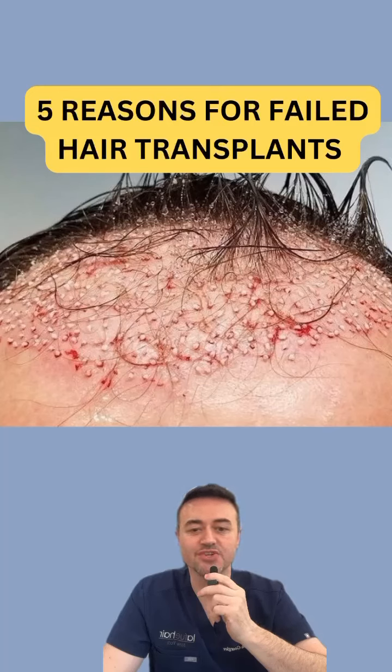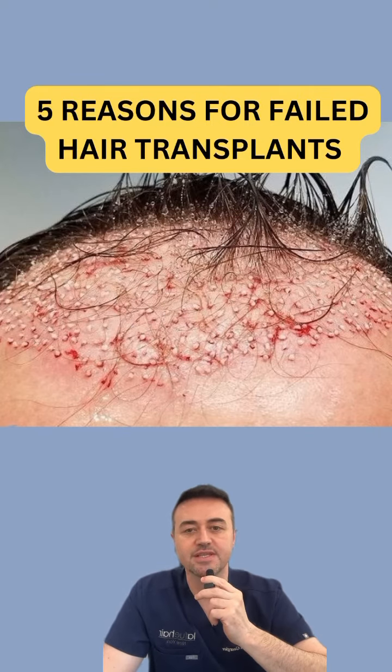Let's go over five reasons why your hair transplant may fail. Broadly speaking, we can put these into two main categories: the first is due to failed post-op care, and the second is due to technical error of the surgical team.